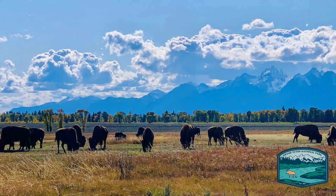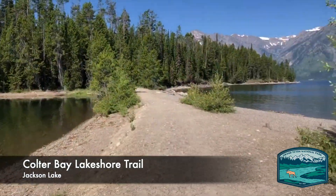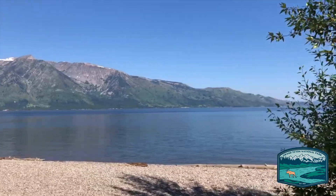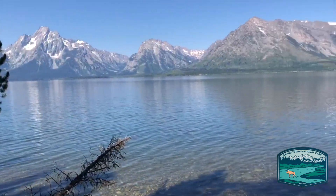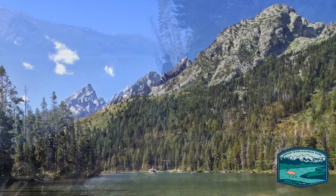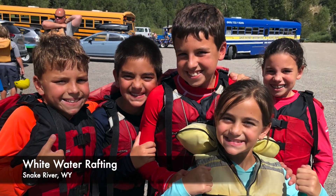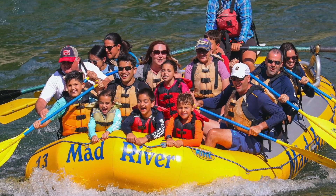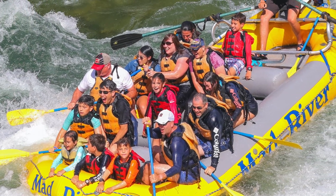Grand Teton National Park was stunning. While we were only here for one day, these mountain majesties were among the best landscapes I've ever seen. We took a gentle three-mile loop around Jackson Lake and I had to stop many times to take in all of the beauty. Mountains and lakes are my two favorite types of scenery and I absolutely loved this trail. We had also scheduled a whitewater rafting trip in the afternoon, and it ended up being the highlight of the trip. The kids and adults had a blast navigating the rapids, enjoying the views, and laughing hysterically when we were soaked in the frigid water.